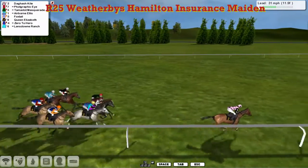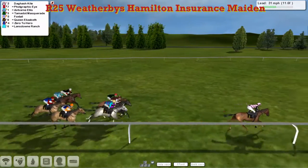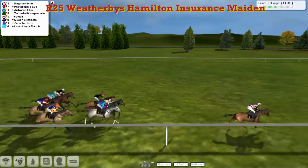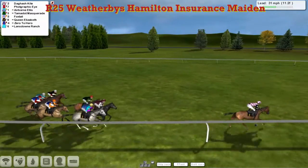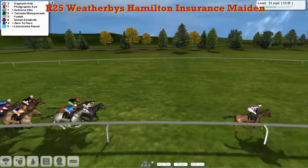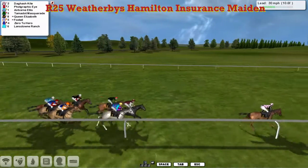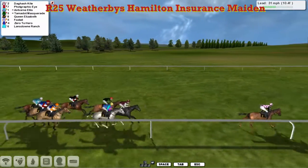Then Tamadot Masquerade on the outside. Then down on the rail is Foxtail in the orange sleeves — and he's actually called Foxtail, not Foxtrot. I've still got Craig Allen's Genesis in my mind from a couple of races ago. But anyways, Dagash Kite in the lead for Derrick Hinton.